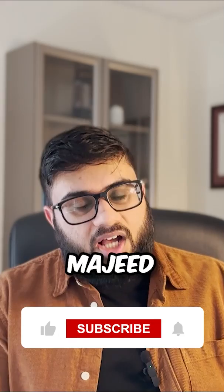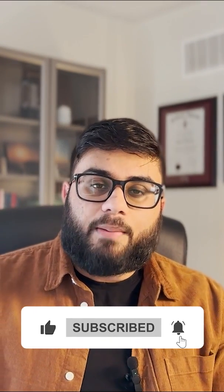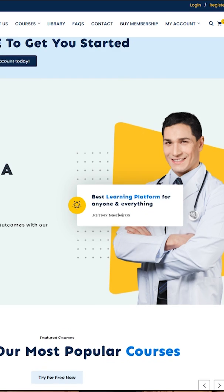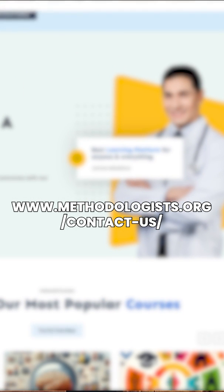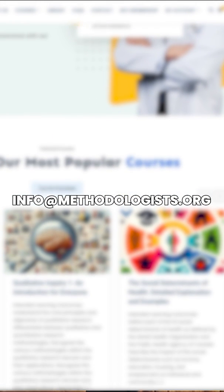That's a short summary of our study. My name is Romare Majid, from The Methodologist. If you found this video helpful, please let us know by liking, sharing, and subscribing. Contact us by filling out our form at www.methodologist.org/contact-us, or by emailing us at info@methodologist.org.